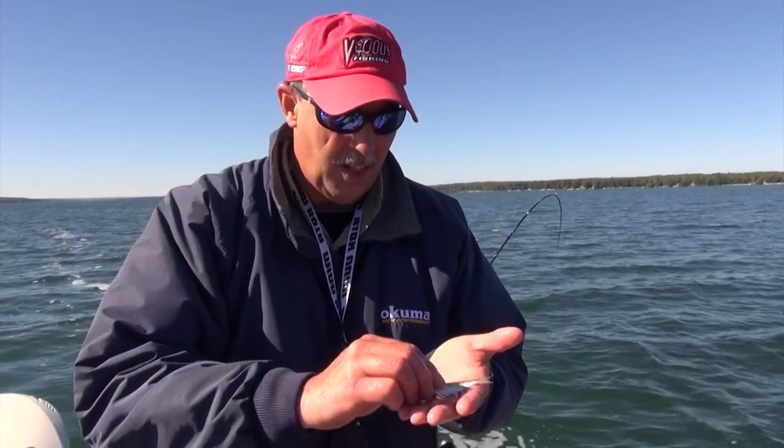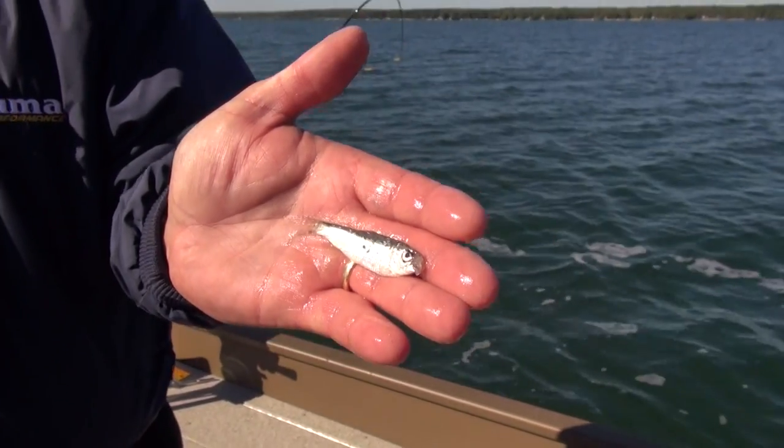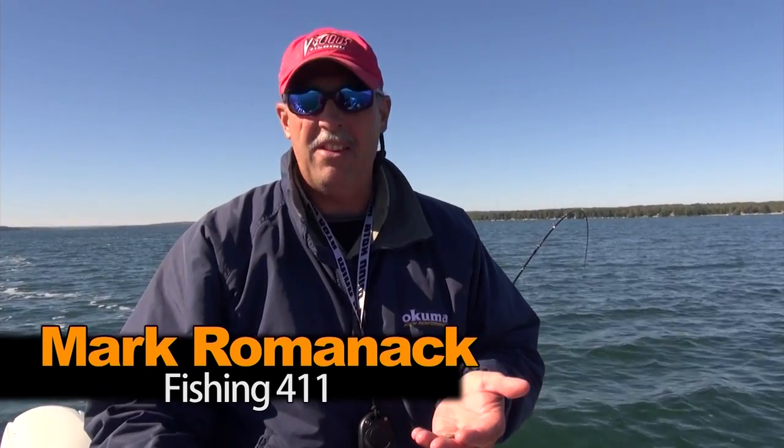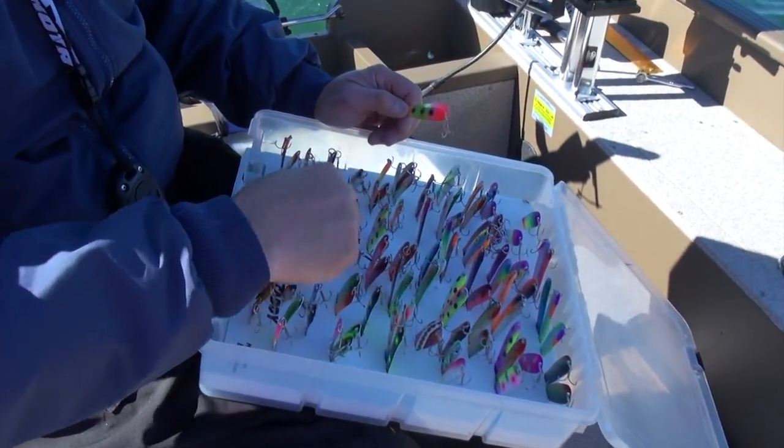That's the minnow that the last steelhead just kicked up in the live well, so it gives you an indication of what the forage base is here. This looks like a shad to me. Shad-based minnows tend to be up in the water column — they're not generally on the bottom, not a benthic creature. They tend to be pelagic, somewhere up in the water column. That's why the rainbows and other trout are up in the water column as well, because they go where their food goes. Any lure that closely imitates a minnow is going to be good — stick baits, crank baits, and of course spoons. That's what we're using today primarily.